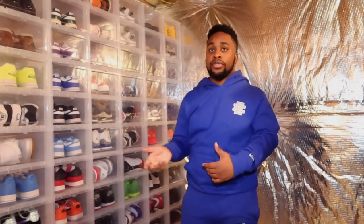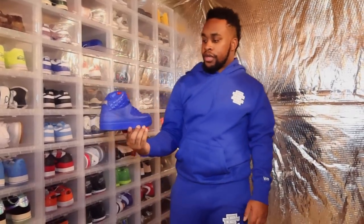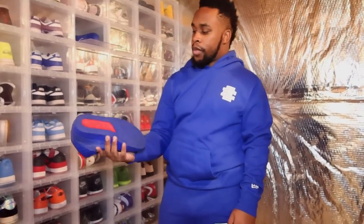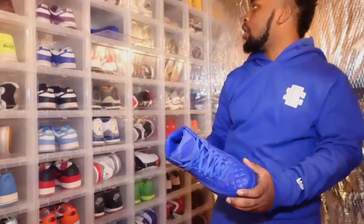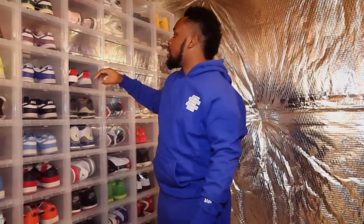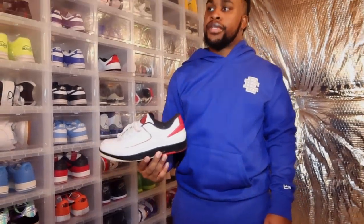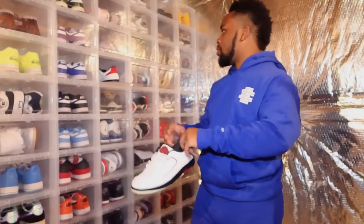Now we'll get into my two pairs of Jordan 2s — pretty ironic I have exactly two. The first is the Just Dons. I remember when these were hitting for a thousand dollars, a lot of people's grails a couple years ago, but hype changes over time. I love this shoe, got these from Nine Out of Ten Condition. I've worn these a lot. Then these twos are the Jordan 2 Chicagos. I never knew this shoe existed until they made the Off-White 2s. I wanted the Off-White 2s but those are really expensive, so I got these as a cheaper alternative — and I actually got this shoe for free through a big buyout.